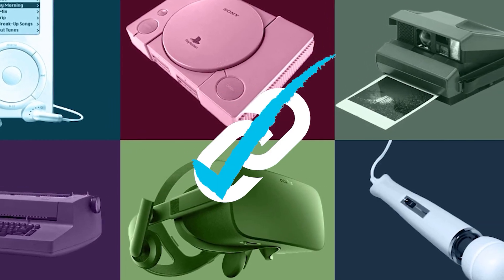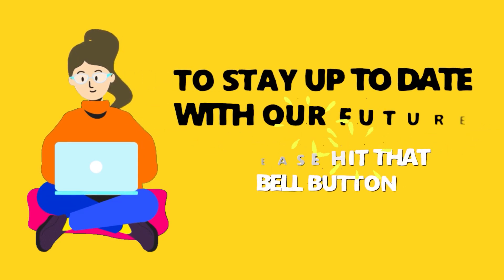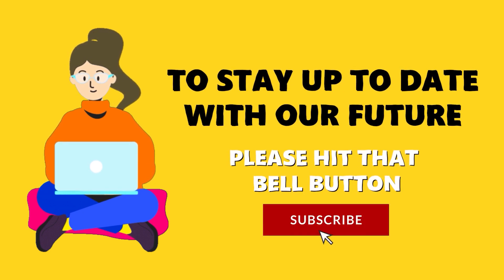For more information on the products, make sure you check the links below. To stay up to date with our future videos, please hit that bell button.